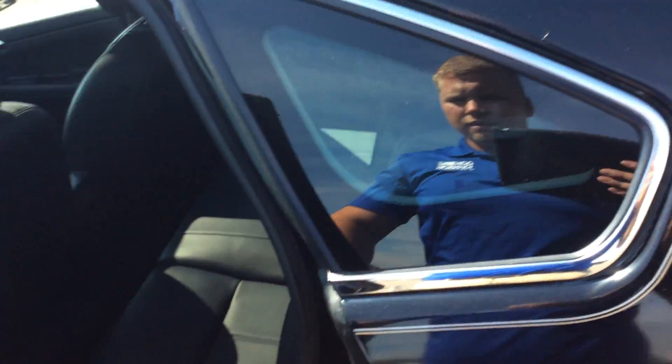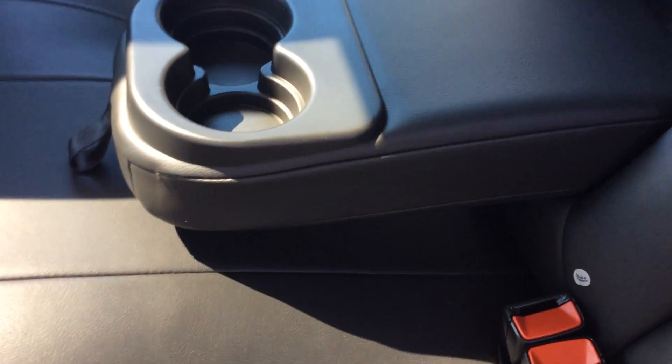Hopping in the back seat here — again, like I said, all leather black interior. In the back seat you've got a lot of room, plus a pop-down center console with two cup holders.